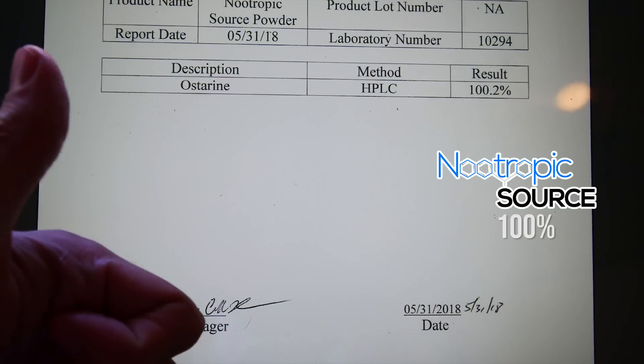The NootropicSource powder also tested out at 100%. I think that's ironic because if you go on the SARMs subreddit on Reddit, they treat IRC.Bio as the most legitimate source out there on the internet.